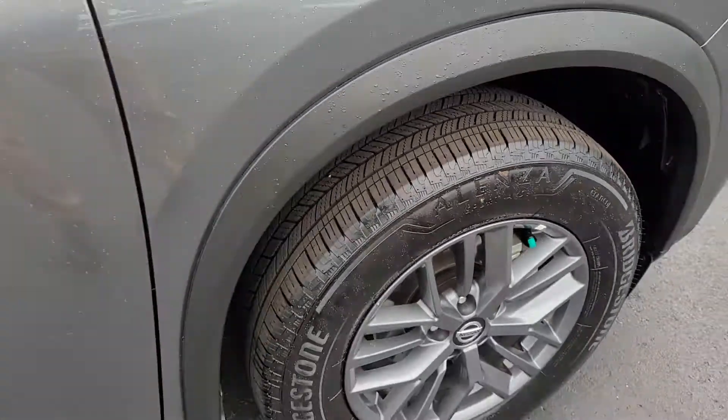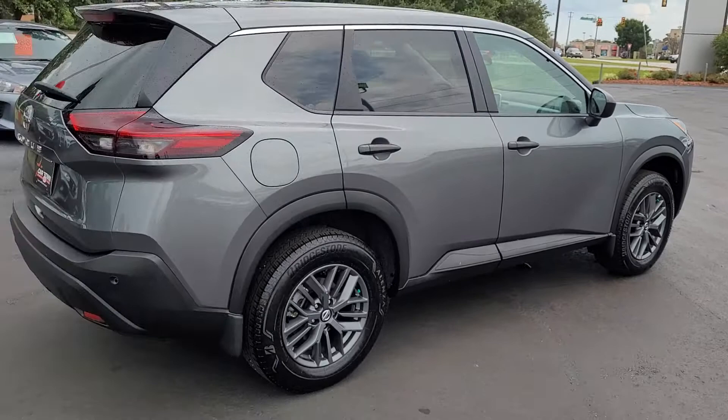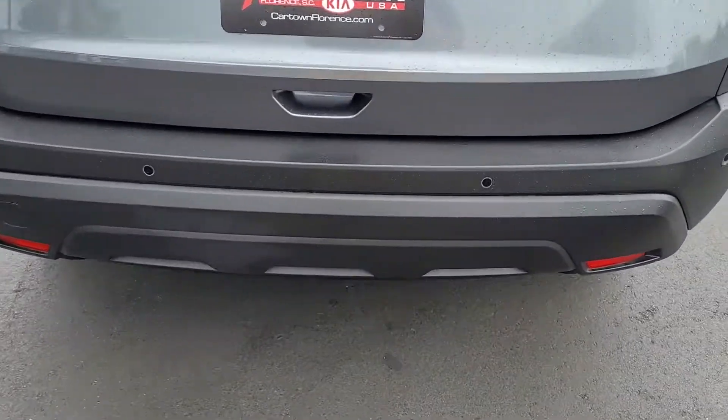Notice the alloy wheels and the good tread on the tires. Beautiful gray vehicle with rear tinted windows. Your backup sensors on the bumper here.